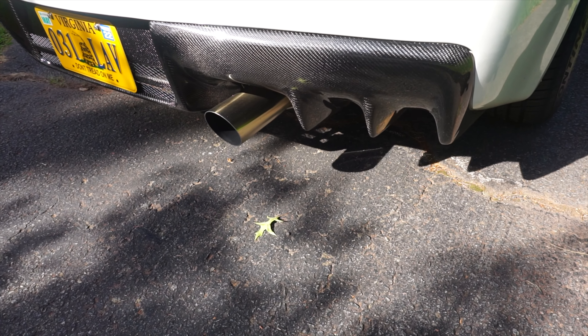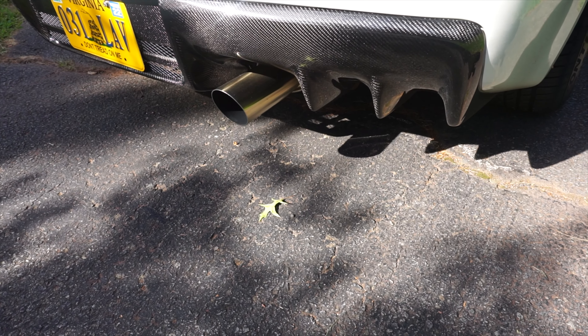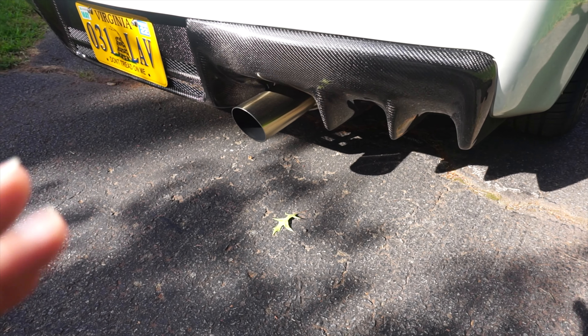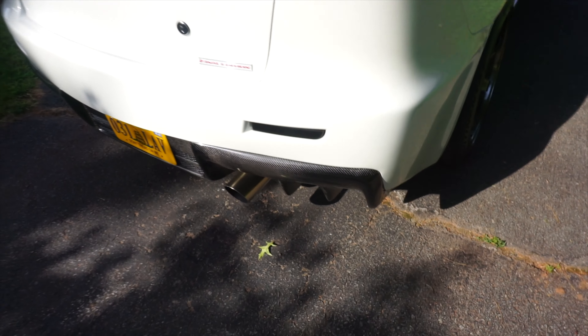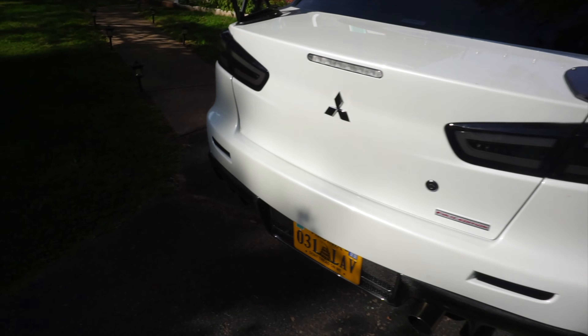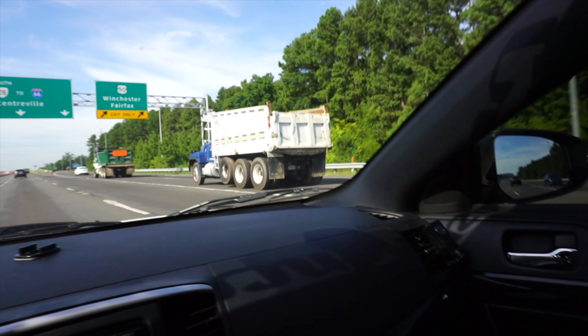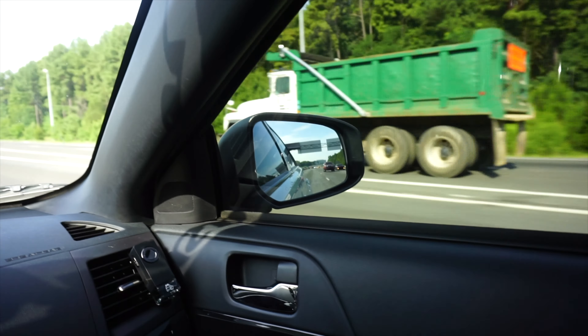My buddies keep making fun of me because I don't have a Tomei, but I think this exhaust is really good. It rumbles like I wanted it to, and it's been popping a lot more since the catless overflow cat and down pipe have been on. I overall like that sound, so I'm definitely going to keep it — not going to change it.